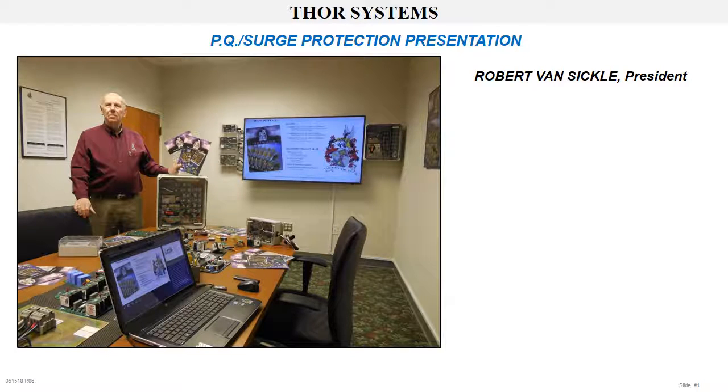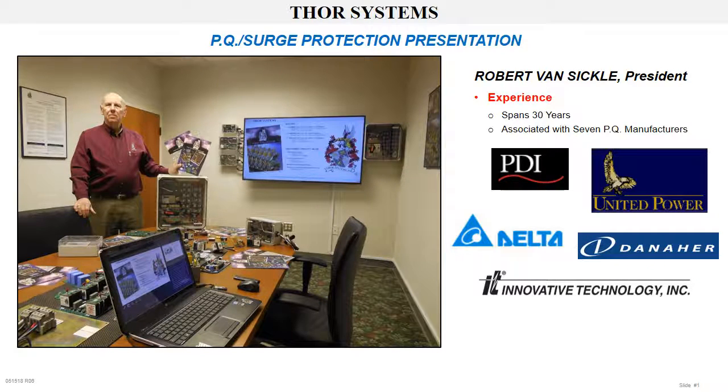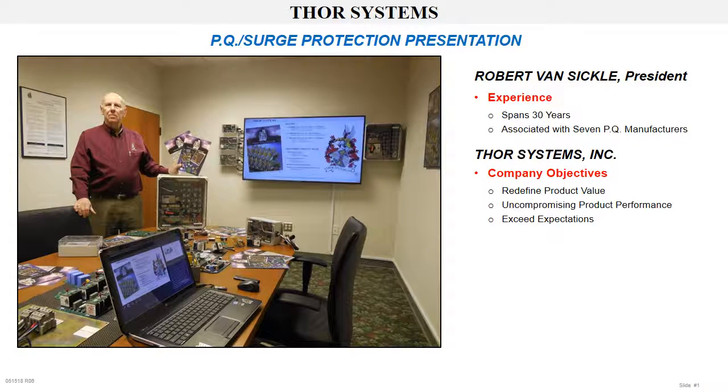My name is Bob Van Sickle. I am one of three founders and president of Thor Systems. We manufacture surge protection. These products have evolved and developed over 30 years of our direct experience with seven companies who manufacture power quality products, including Power Danaher, Current Technology, and Jocelyn. It is our objective to redefine product value in our marketplace, providing uncompromising product performance and exceeding expectations for all with whom we conduct business.